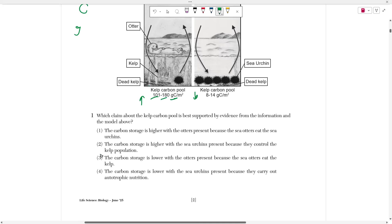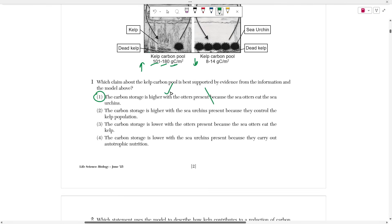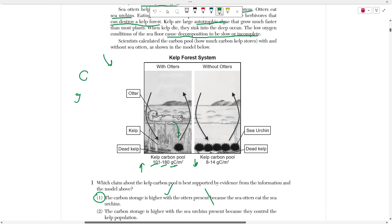Number one asks us which claim about the kelp carbon pool is best supported by evidence from the model. I'm going to go with choice one, which says that the carbon pool or carbon storage is higher with otters present. With the otters, there's 101 to 180 grams of carbon — that is greater than 8 to 14. Then they justify it by saying it's higher because sea otters eat the sea urchins. Otters eat the sea urchins; sea urchins eat kelp. So if there are otters, the sea urchin population will be small, and as a result, there's no one eating the kelp. The kelp stores the carbon within its leaves and stalk, so if not many animals are eating kelp, the carbon stays within the kelp.